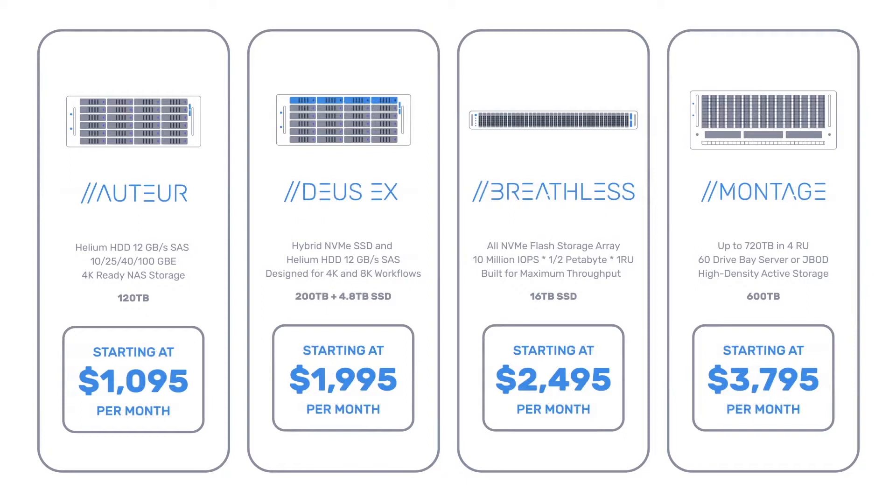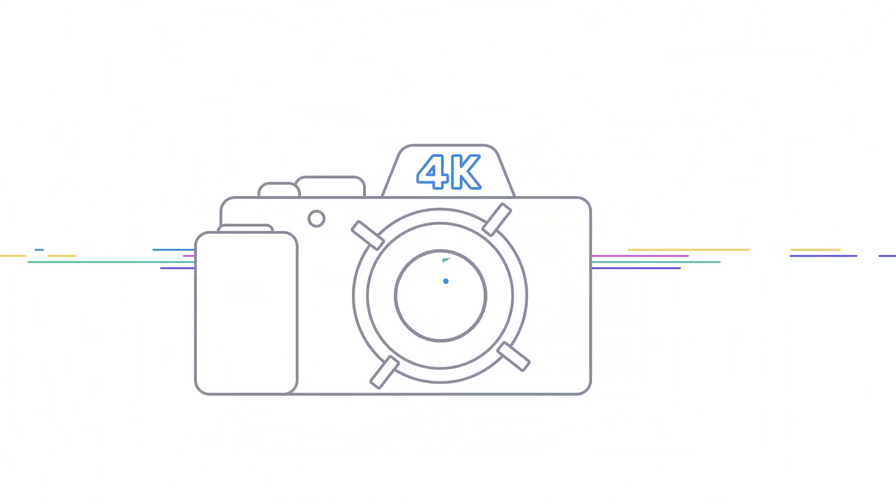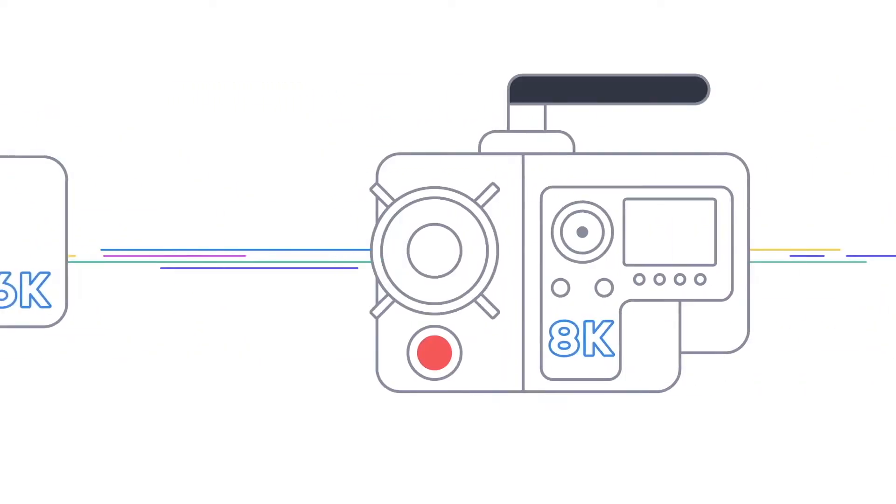Basically you're able to get the storage you need now, start paying for it monthly, and only upgrade when you need to. Scalable for any workflow — we start off with systems designed for 10 artists working in ProRes all the way up to 8K, and then we start scaling up the components based on the workflows you're doing.